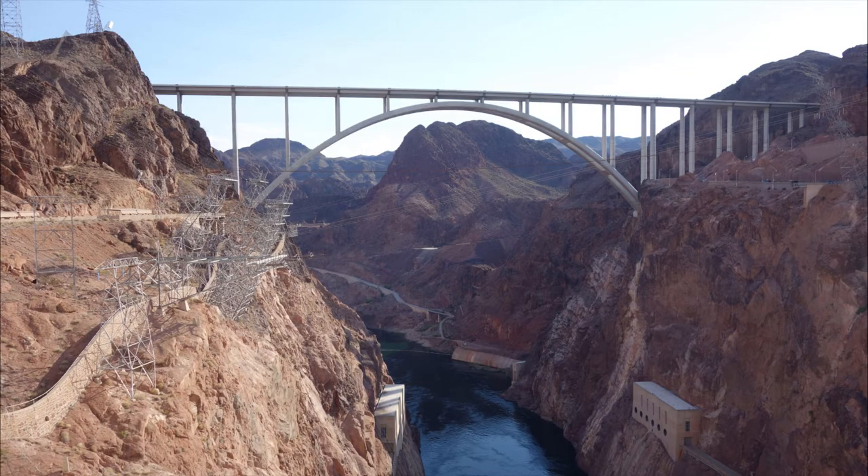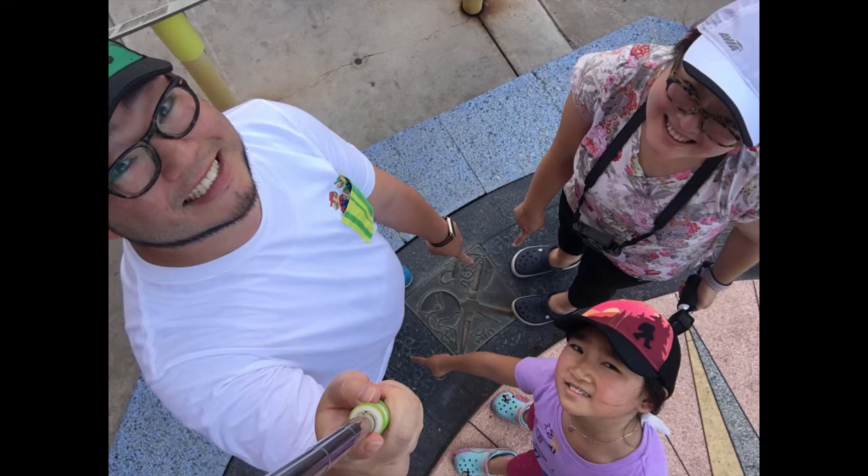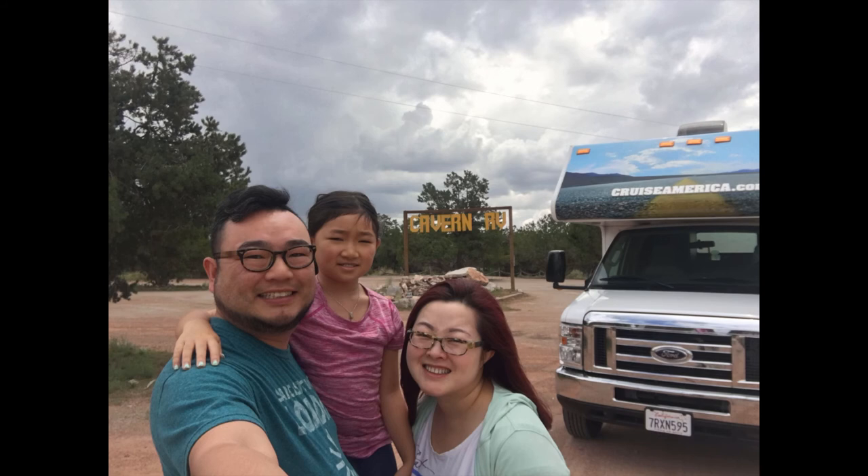Even though we did not go on the tour, there is still a lot to see, and we were able to walk from Nevada to Arizona and back, which is a really fun experience. Next stop — our campsite for the night, the Grand Canyon Cavern.